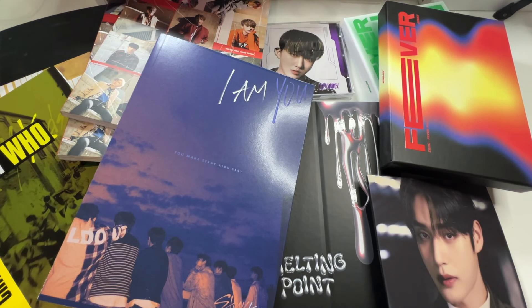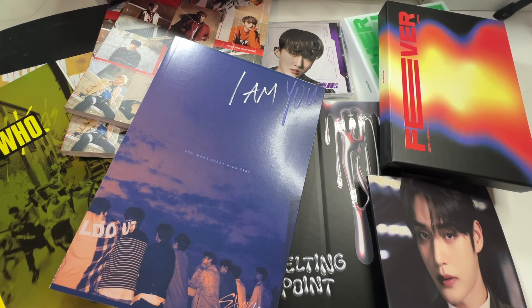Hi everyone, welcome back to a new video and a new collective haul. This is going to be part two of my January collective haul. Stay tuned if you want to see everything that I got in all of these albums and other stuff I've gotten throughout the rest of January.